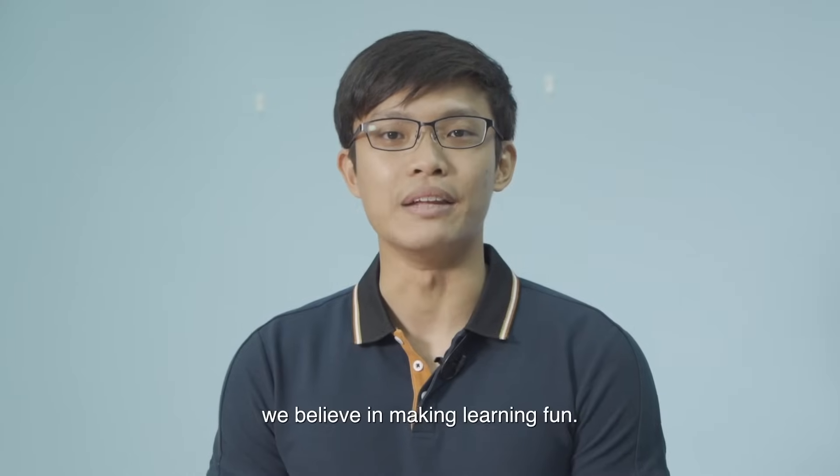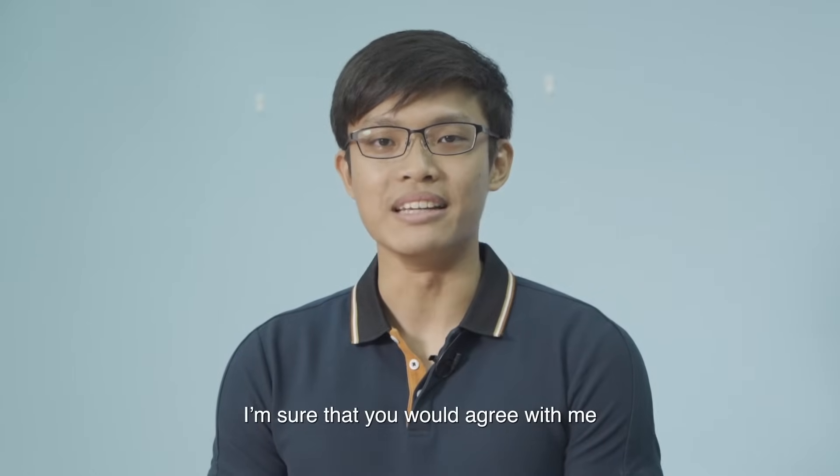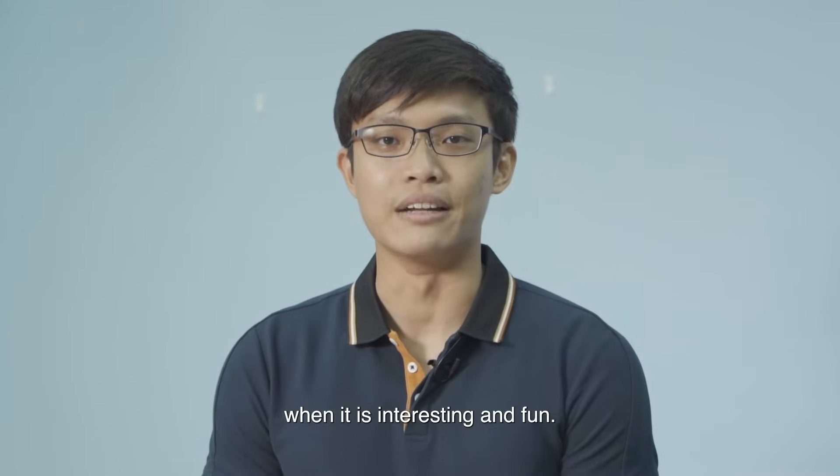Here at STEP, we believe in making learning fun. I'm sure that you will agree with me that when you are younger, you tend to learn things better when it is interesting and fun.